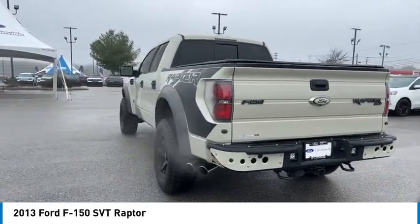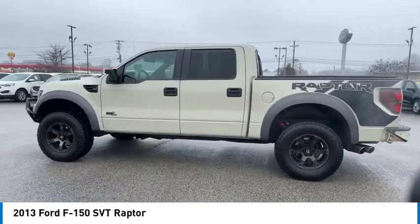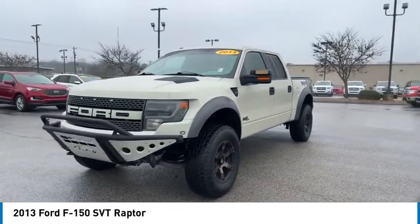Here are some of this vehicle's great options: Sliding rear window. Towing package. Aluminum wheels. Running boards. Traction control. Remote keyless entry. Mirror memory. Security system. Cruise control.